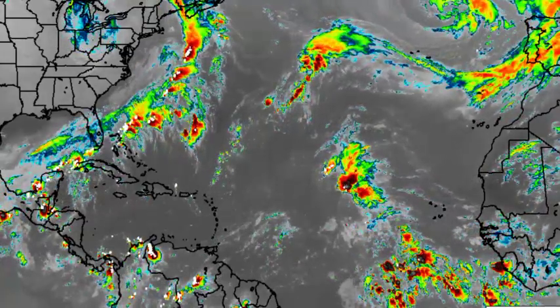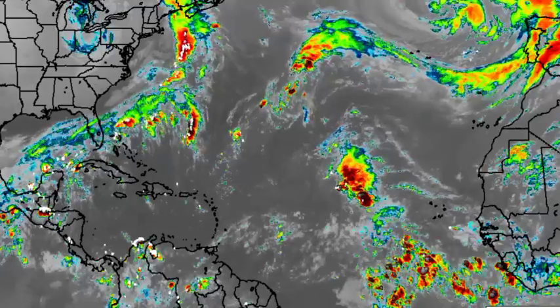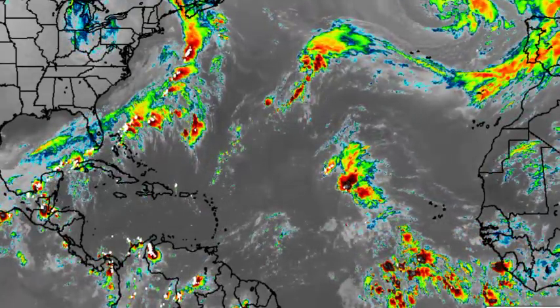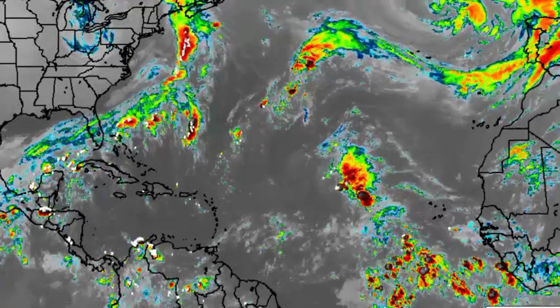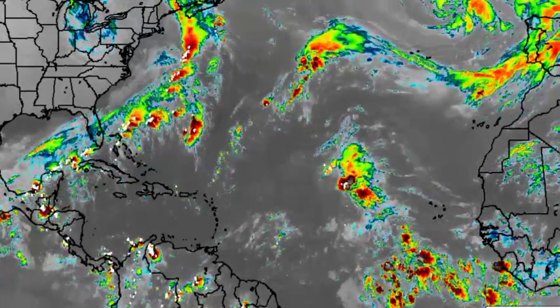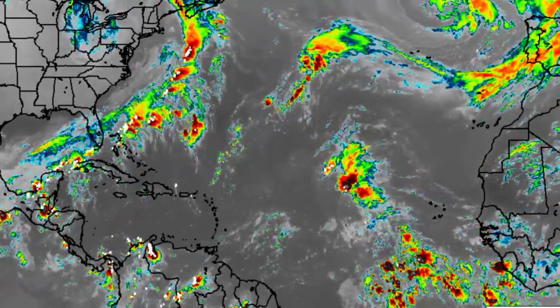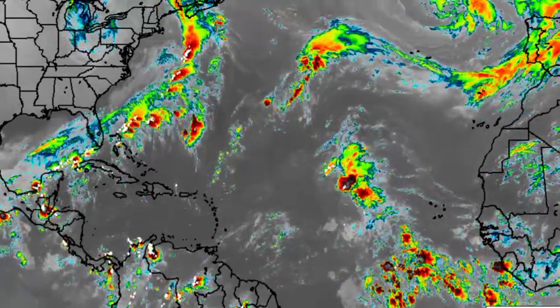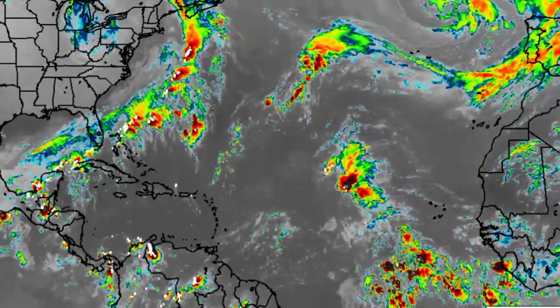Hey everyone, it is Dani and welcome to this updated video on the tropics. In this video we will be talking about the latest on those tropical waves that are moving across the region. There is also a cold front that is going to be entering the northwestern Caribbean and bringing impacts to some areas. And a few models are picking up on the possibility of some development taking place in the Caribbean heading into next week.